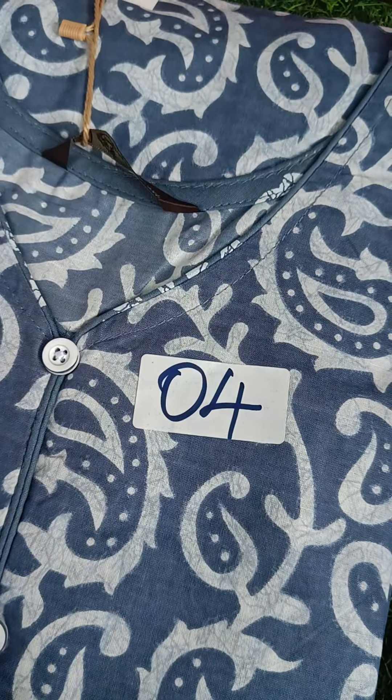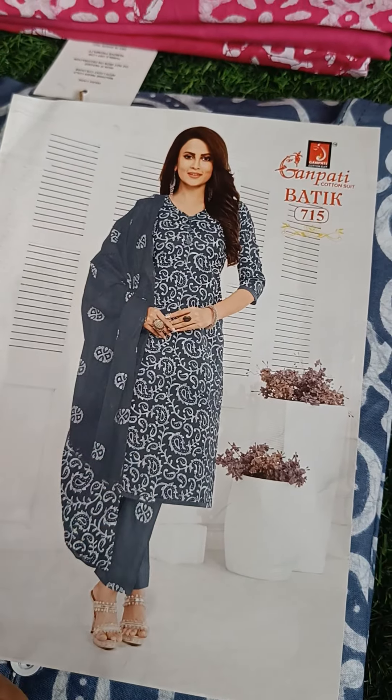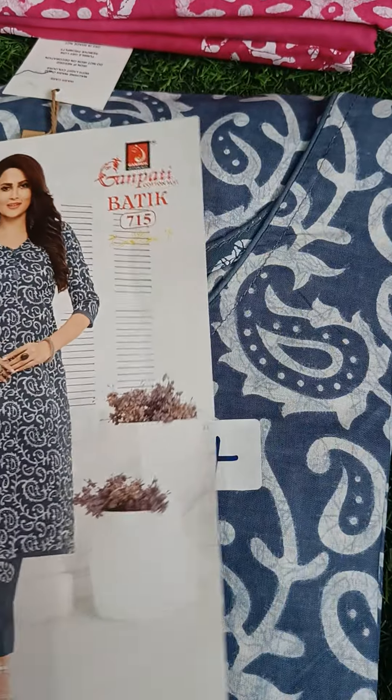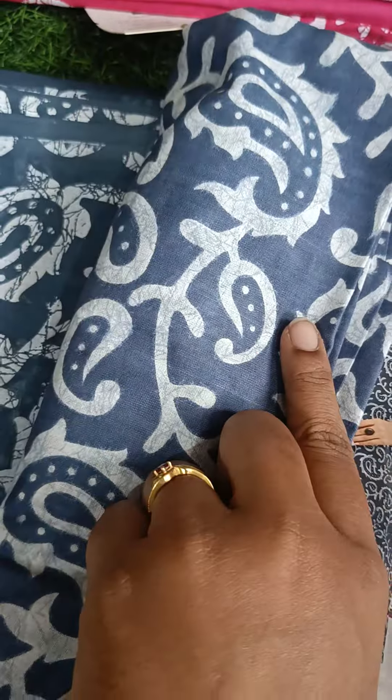Hey sisters, welcome again. Welcome back to our channel Narana Kloth. Now you are looking at Ganapathi Straight Pan Set — top, bottom and shawl. Top without lining. It is a very beautiful pure cotton material.